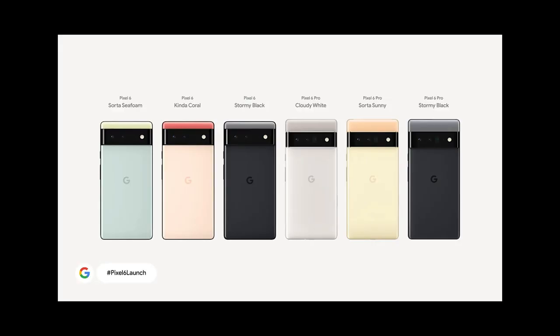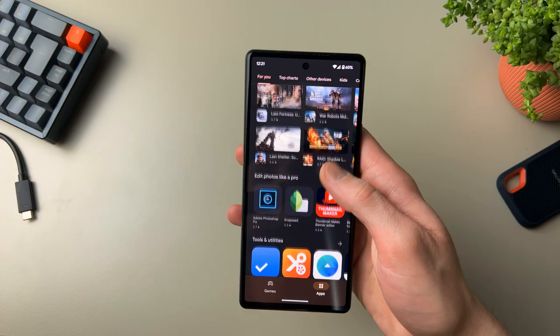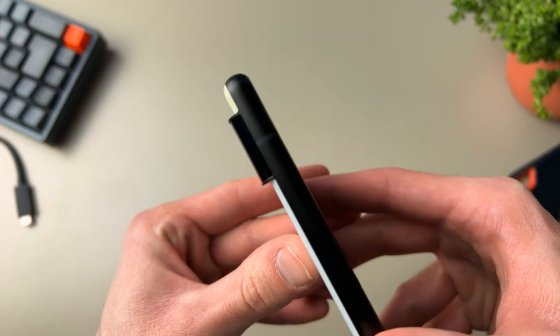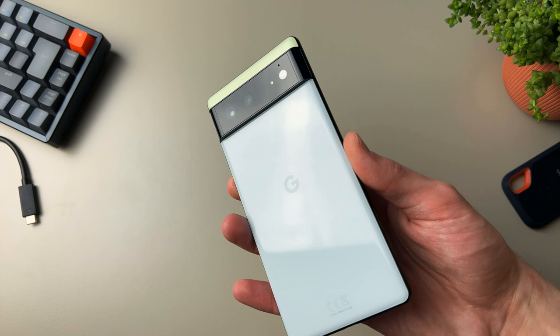It comes in three different colors: Sort of Seafoam, Kind of Coral, and Stormy Black. You gotta love these names. This is the first Pixel phone after the Pixel 3 that really looks like a Google phone again. It has that color separation with the camera cutout. It looks really nice, in my opinion.